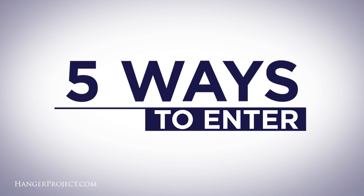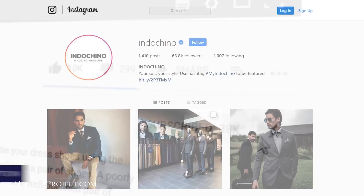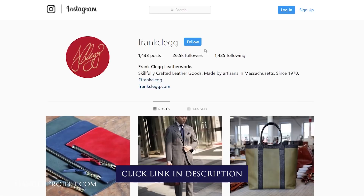The first way to enter is by subscribing to the Hanger Project's YouTube channel. The second way is by following Indochino on Instagram. The third way is by subscribing to Bespoke Unit's YouTube channel. The fourth way is by following Frank Clegg on Instagram. And finally, the fifth bonus way to enter is by referring friends through a unique URL. Each referral gives you three extra entries, so if you refer five friends you'll receive 15 extra entries into this fantastic contest.